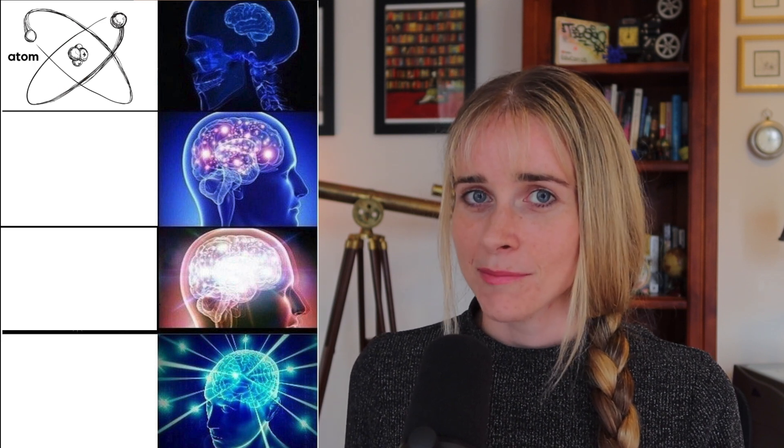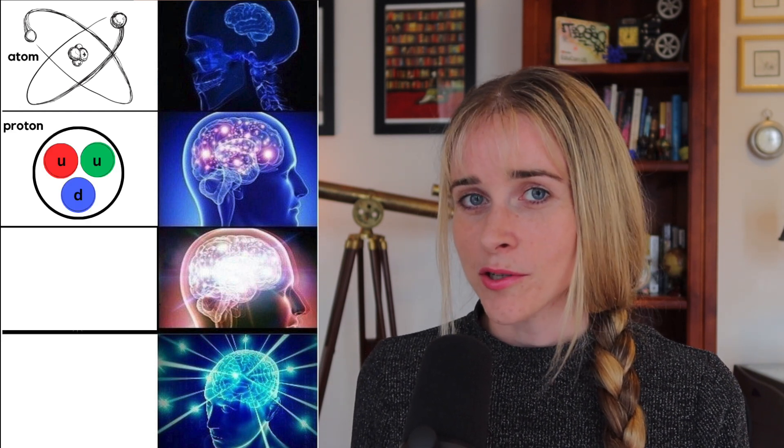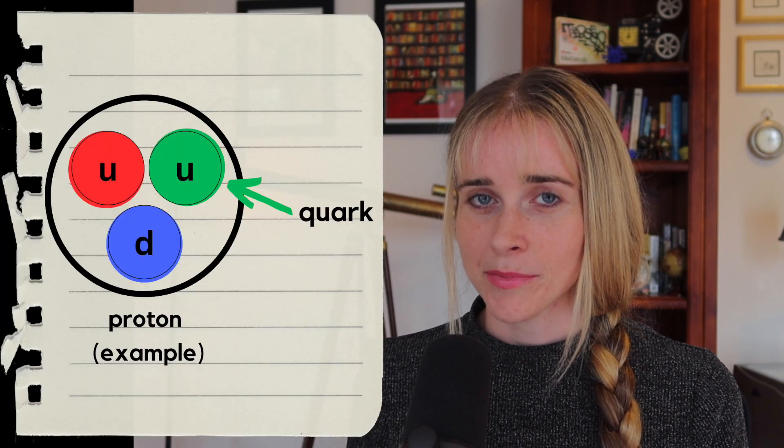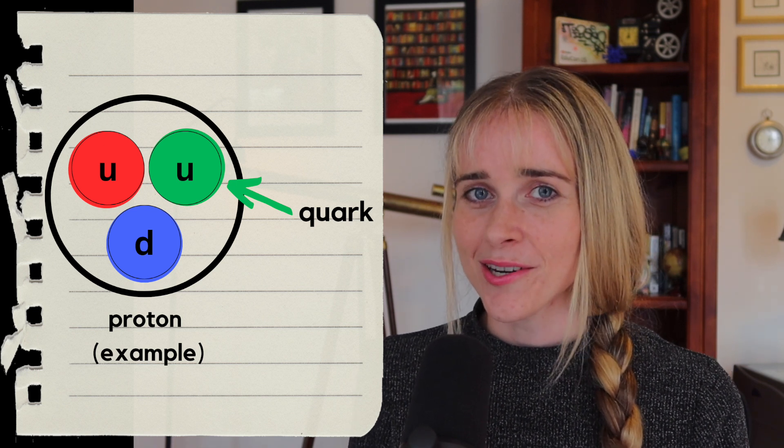Those are surrounded by negatively charged electrons. Then we might learn that protons and neutrons are actually made up of smaller particles called quarks, but that is far from where we should stop.